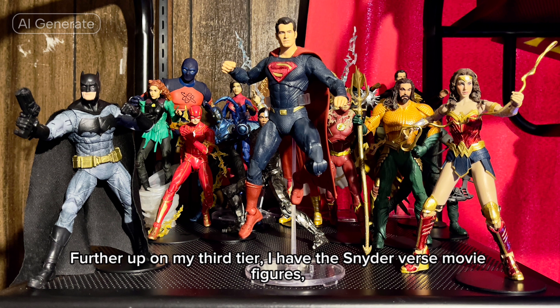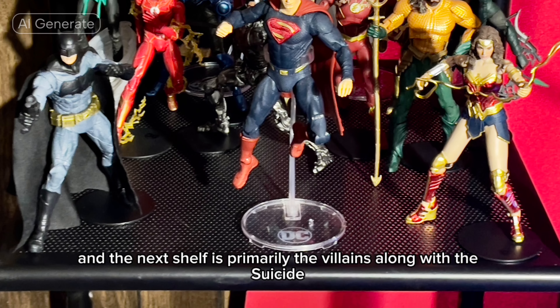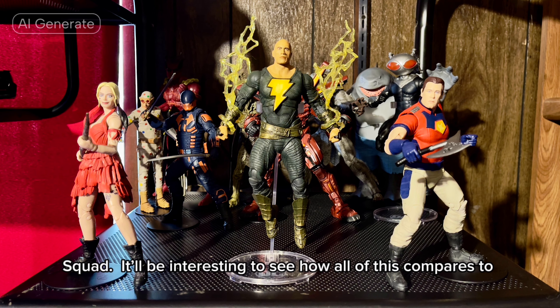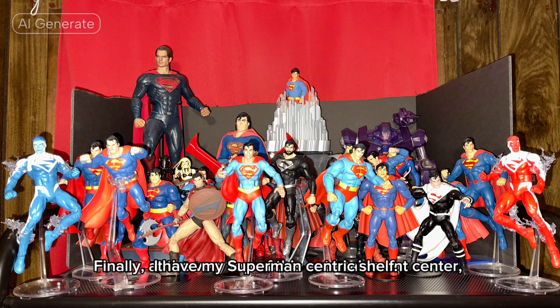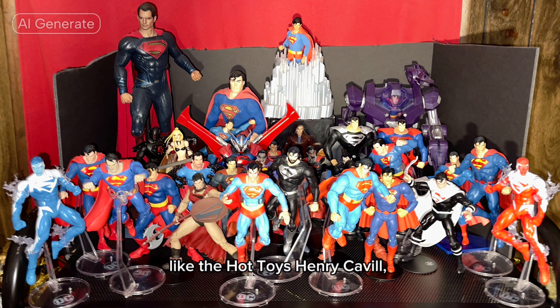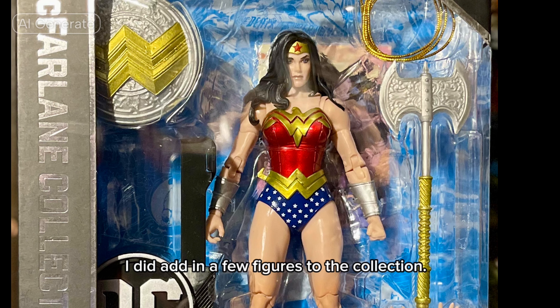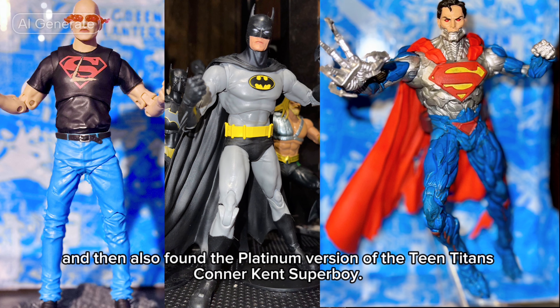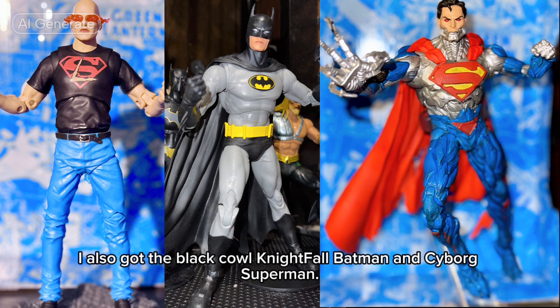Further up on my third tier, I have the Snyderverse movie figures. With the TV show Green Arrow and The Flash sprinkled in, this shelf is primarily the heroes, and the next shelf is primarily the villains along with the Suicide Squad. It'll be interesting to see how all of this compares to James Gunn's new universe of films. Finally, at the very top of this entertainment center, I have my Superman-centric shelf. While most of this is indeed from McFarlane Toys, there are figures still sprinkled in from other manufacturers, like the Hot Toys Henry Cavill, Mezco Christopher Reeve, and the DC Direct Smallville Tom Welling. During the process of making this video, I did add in a few figures to the collection — I finally got my hands on the comic-inspired Wonder Woman, and then also found the Platinum version of the Teen Titans Connor Kent Superboy. I still want the regular edition as well. I also got the Black Cowl Nightfall Batman and Cyborg Superman.